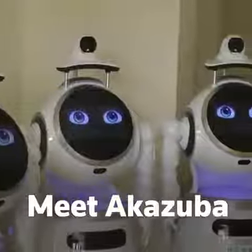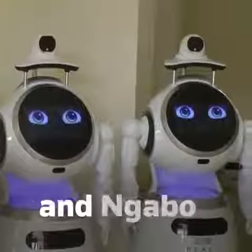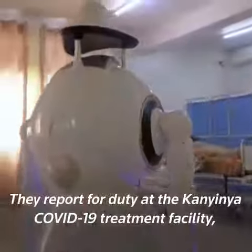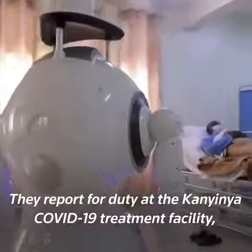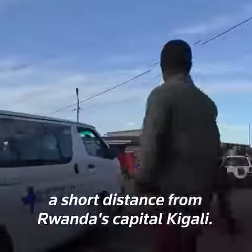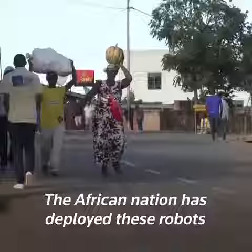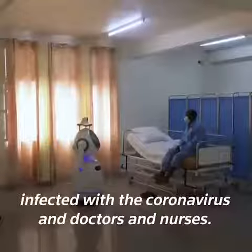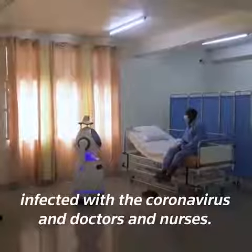Meet Akazuba, Ikizere, and Gabo. These are no ordinary healthcare workers. They report for duty at the Kanyinia COVID-19 treatment facility, a short distance from Rwanda's capital, Kigali. The African nation has deployed these robots in a bid to minimize contact between patients infected with the coronavirus and doctors and nurses.